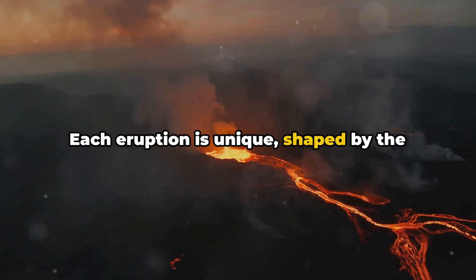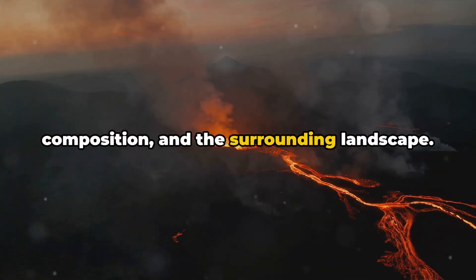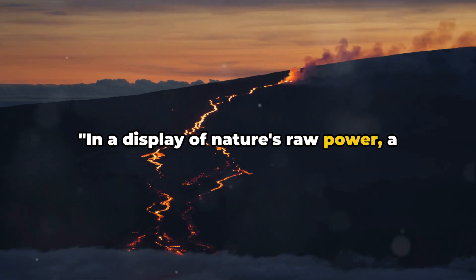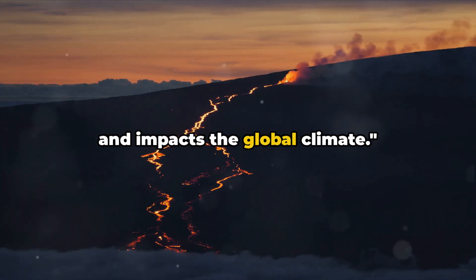Each eruption is unique, shaped by the volcano's structure, the magma's composition, and the surrounding landscape. In a display of nature's raw power, a volcanic eruption transforms the landscape and impacts the global climate.